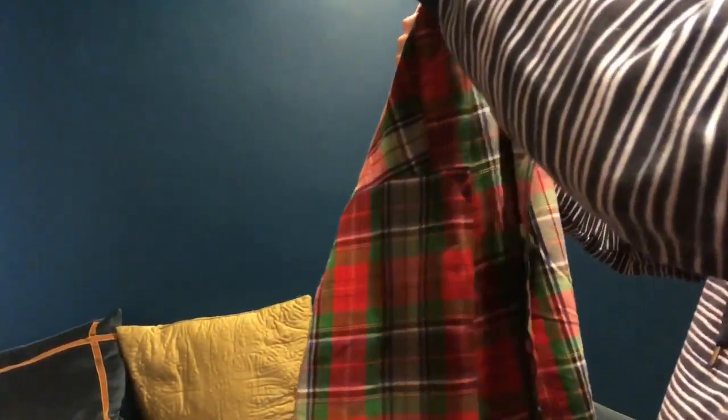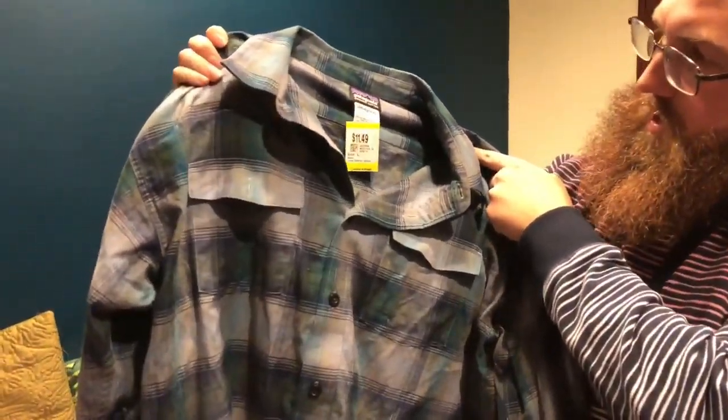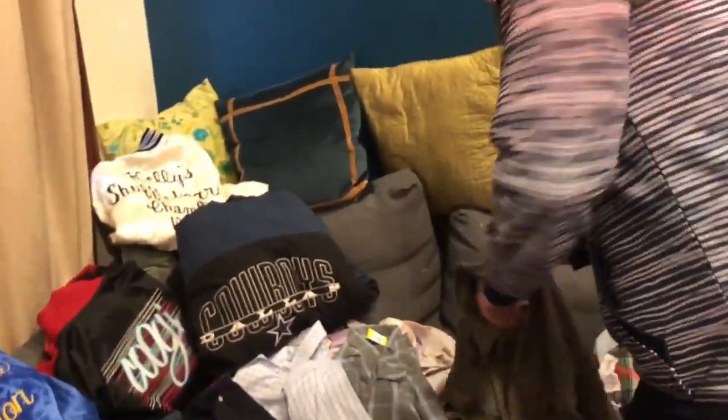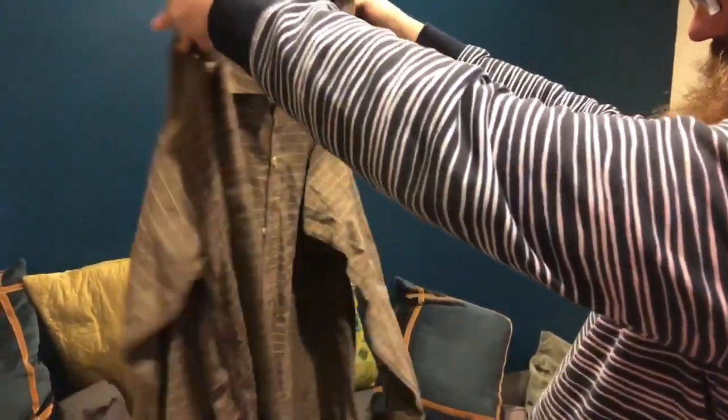This is a Polo shirt — I just really like the design and colors on this one. It's a nice big boy, XXL. This is a Patagonia flannel. I guess I'm just picking up everything in Patagonia. This is also a Patagonia — this is an extra large, so a nice big size.